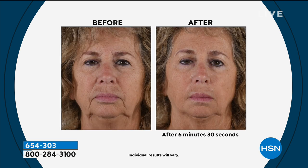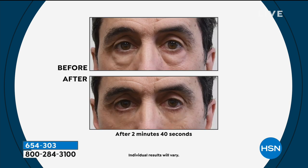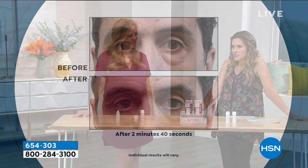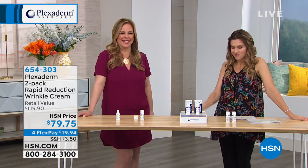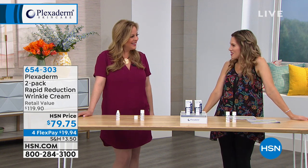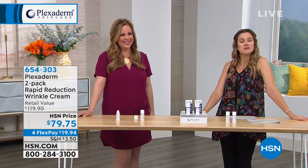We see this woman with her deep forehead lines and this woman who has used it on so many areas of her face. We don't care how long you've had those wrinkles or how deep they are — Plexiderm knows how to do its thing. It's giving confidence and that youthful feeling. We want to look on the outside like we feel on the inside. Shapewear, push-up bra, whatever it takes — Plexiderm is now in that arsenal. It makes me feel fantastic.